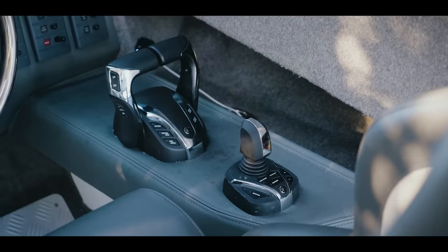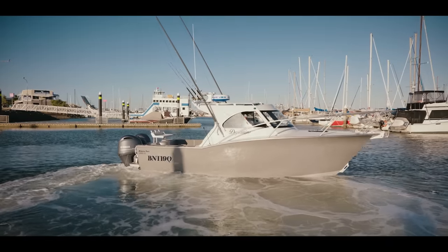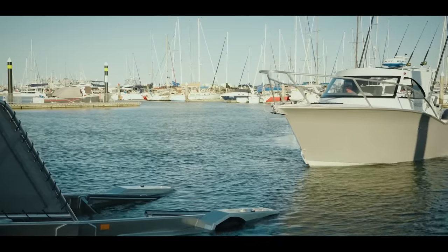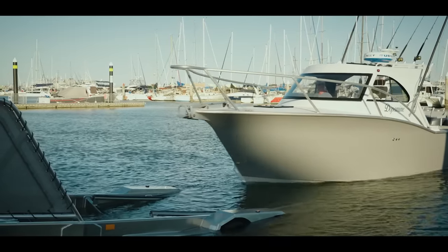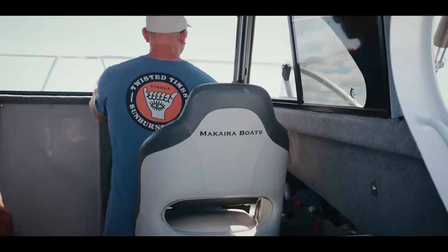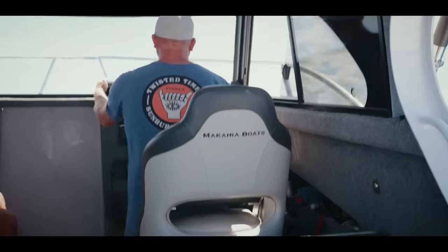Obviously the Helm Master — that's a pretty impressive bit of gear for docking, fishing, or just general driving. You can move your boat sideways, spot lock, obviously. The shockwave seat base makes it a lot more comfortable.